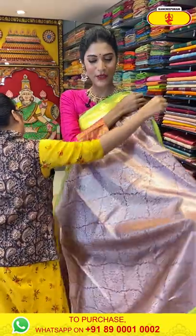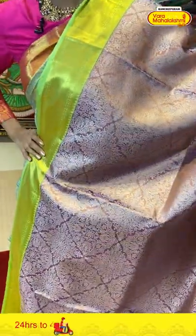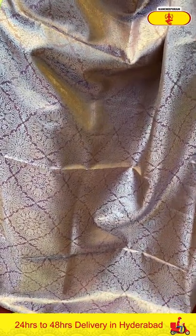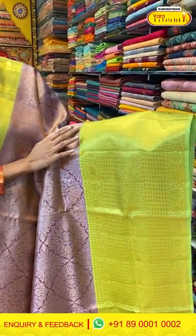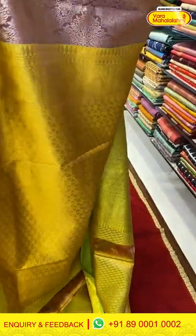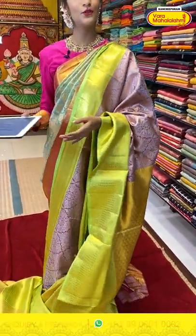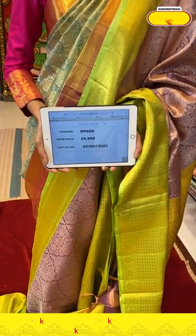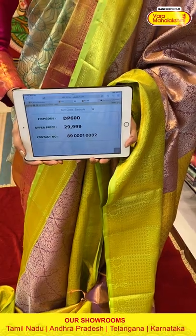Here comes the last saree — a very beautiful color combination, it's a light green and gold saree. All over the body we have florals in diamond shape pattern in silver Zari weaving. We have a big border in light green color with gold Zari weaving, and the pallu is a brocade pallu with a contrasting blouse. To buy this lovely saree, take the screenshot of the item code and send it to 89001002. Saree item code is DP600, offer price is Rs. 29,999.